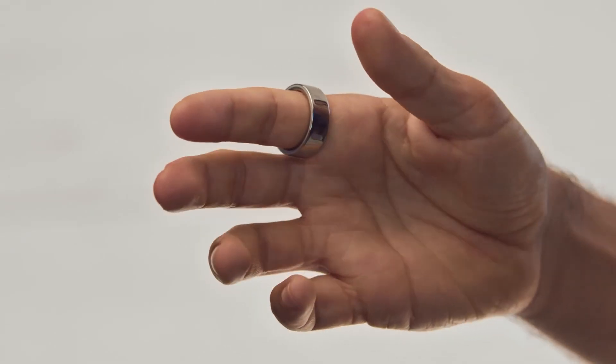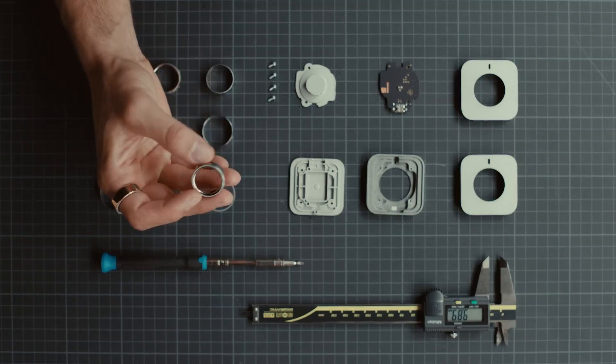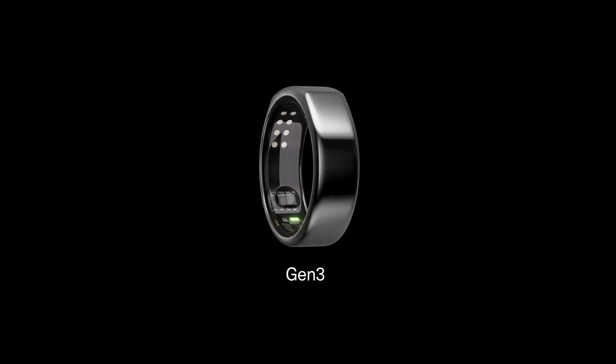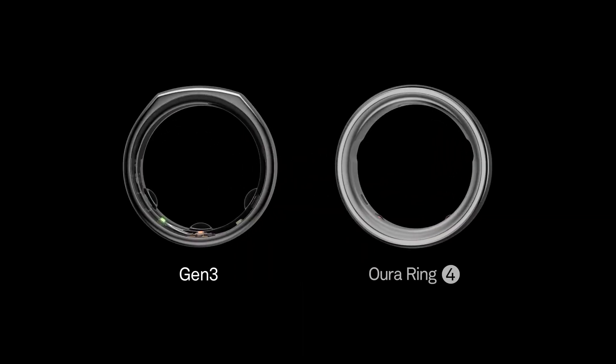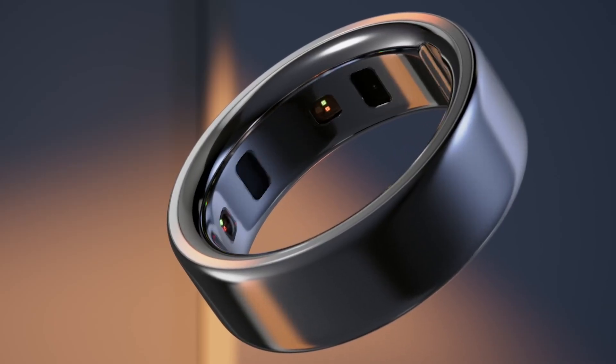Oura Ring 4 is the most comfortable smart ring ever made. It's fully titanium, it's super light. There were three bumps in generation three, which are now almost completely reduced. So it's this perfect circle that really glides onto the finger.